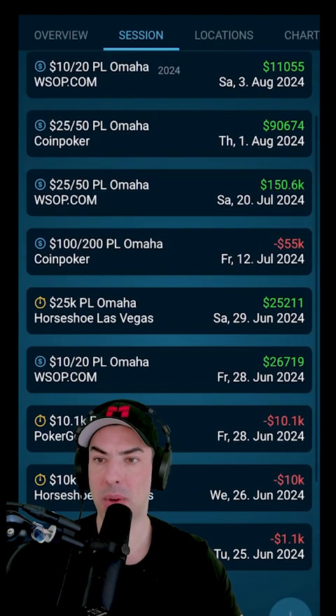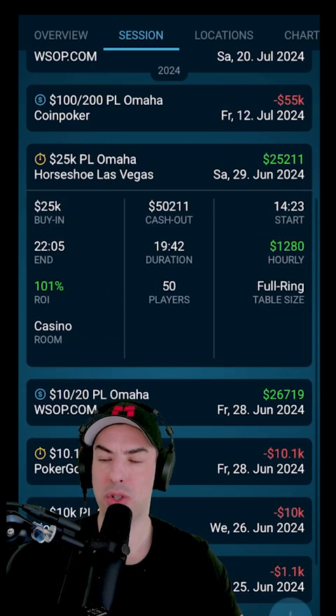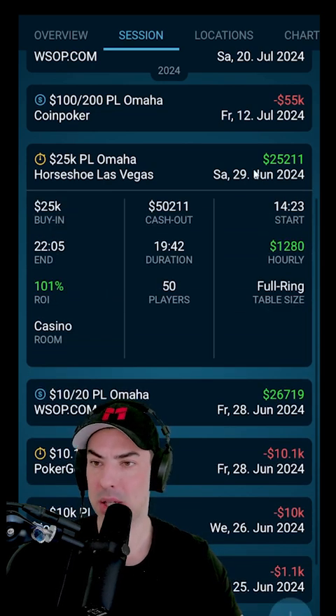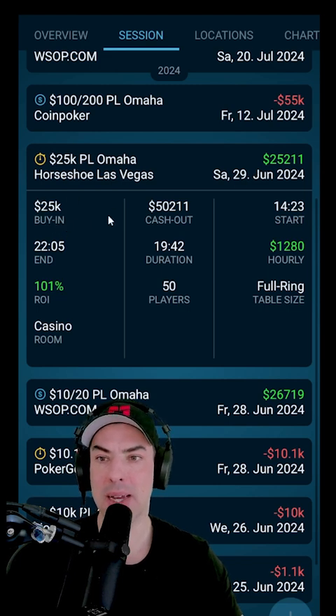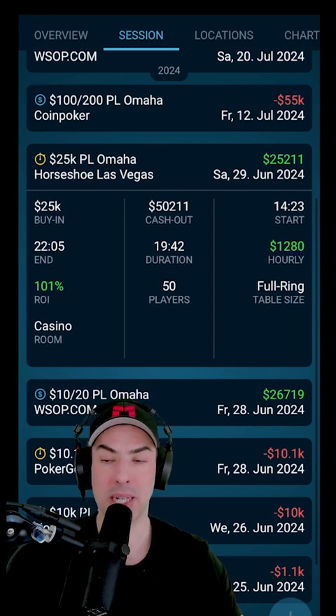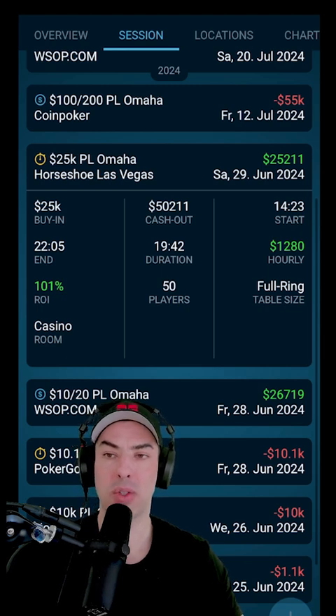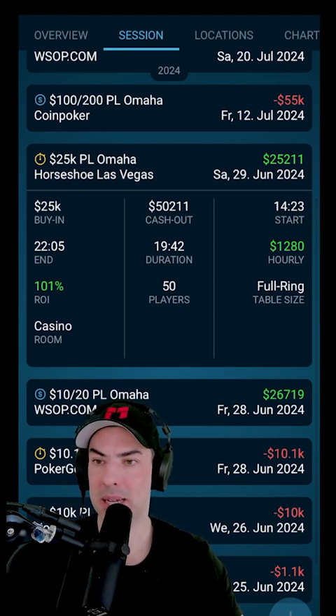Here you can see I played some online sites, but also some live games. We open up the Horseshoe — this was this year's WSOP, where I played a 25k tournament. And you can see the buy-in, the cash-out, when the tournament started and when it ended. I played over two days, a total duration of 19 hours. You're also able to schedule breaks in there, for example overnight breaks. My hourly is at $1,200 because I was able to cash for $25,000 of profit, a.k.a. a 50k cash-out.